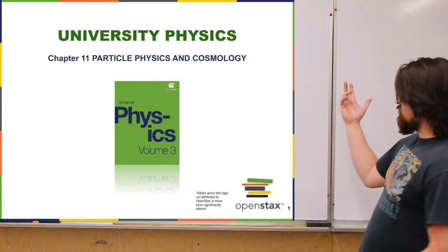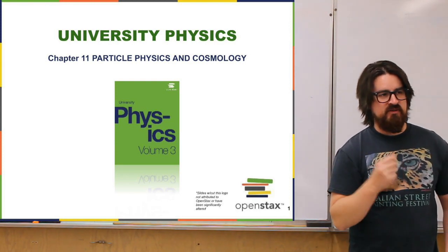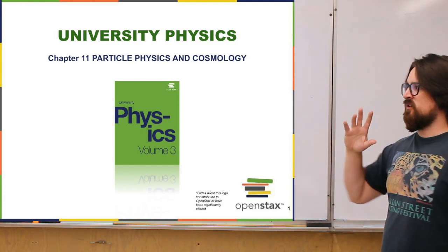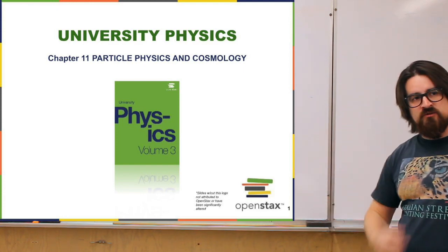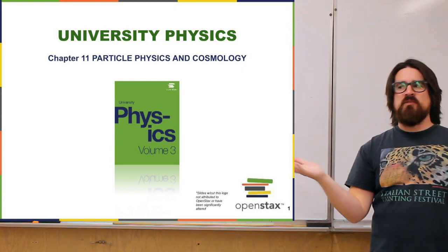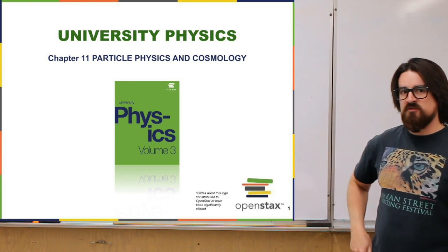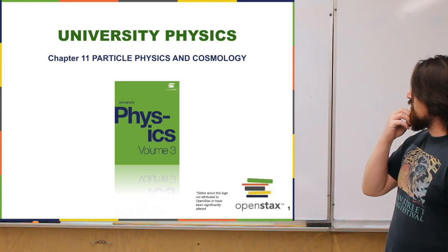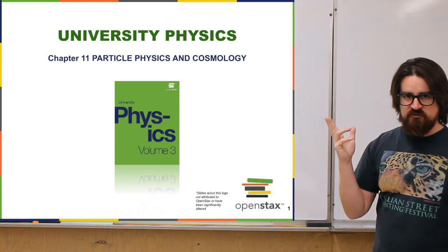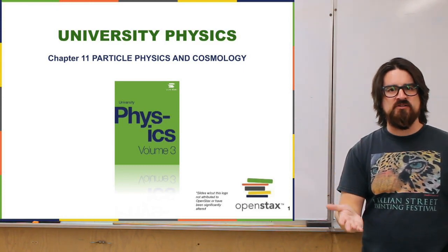Here, however, we're really getting to more of the open frontiers of physics, where particle physics combines quantum mechanics with relativity, producing a theory called the Standard Model, which tells us about how the most fundamental particles in the universe act. Cosmology then takes information about the forces in the universe, along with our understanding of general relativity, to explain what's going on in the very big picture, all the way from the beginning of the universe to now.